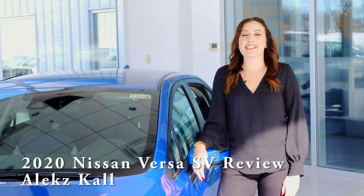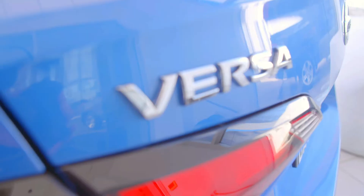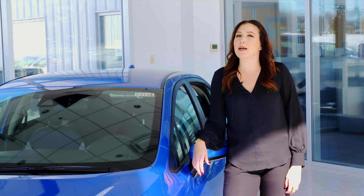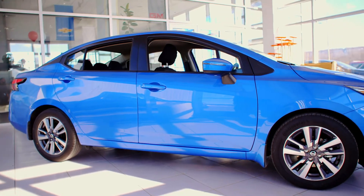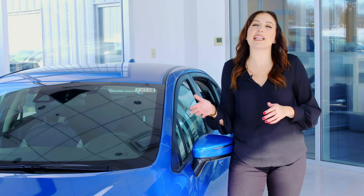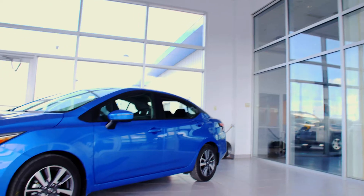Hi, my name is Alex. I'm here at Davidson Nissan of Watertown showcasing the popular all-new redesigned 2020 Nissan Versa. The new Versa has a comprehensive makeover that can easily compete with the best subcompact cars today. The three trim levels offered are S, SV, and SR, each offering something a little bit different. Today I'm featuring the Versa SV in this dazzling electric blue metallic.